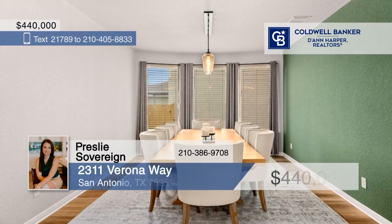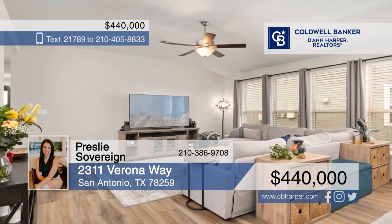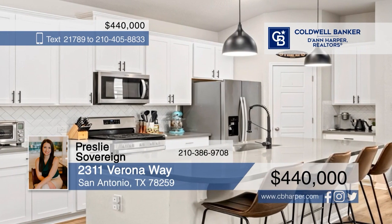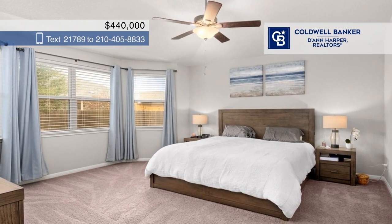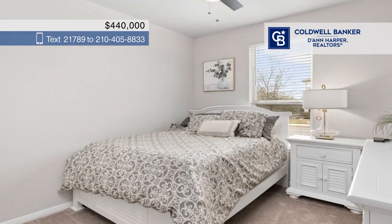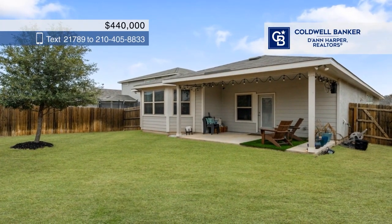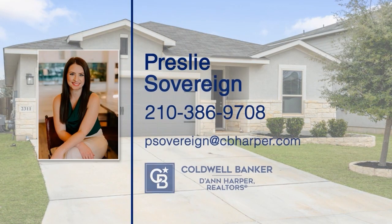Welcome to your dream single-story sanctuary. Step into this charming Meritage home, boasting high ceilings, an open floor plan, and new wood-look laminate flooring. The stunning kitchen boasts a large island with quartz countertops. There are three cozy bedrooms and two stylish bathrooms. And the luxury doesn't end indoors — step outside to discover a sprawling covered patio ideal for al fresco dining or simply basking in the warmth of the sun. Call Presley Sovereign to see this home in person.